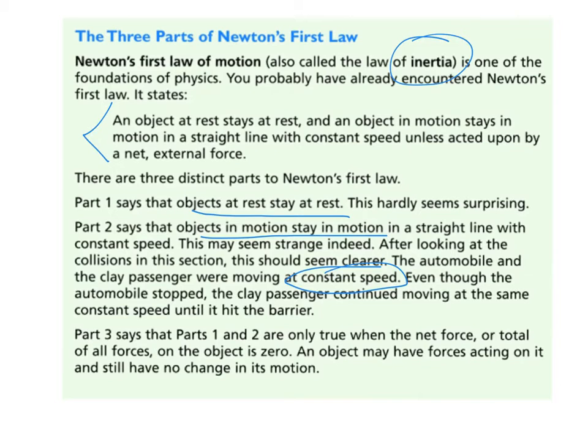Part three tells us that any time an object has balanced forces, the object remains at constant motion when the net force is equal to zero. That's when objects stay at rest, or when objects that are in motion stay in motion.